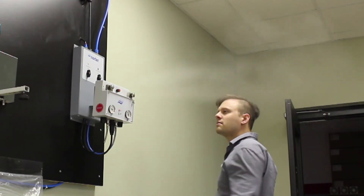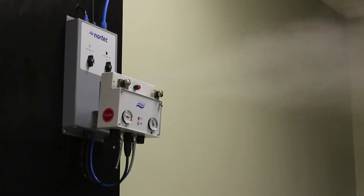The humidifier is ideal for printing facilities and manufacturing, or any direct room application that requires smaller capacity loads. When you need a simple humidification solution you can count on, turn to Nortec's AF22.